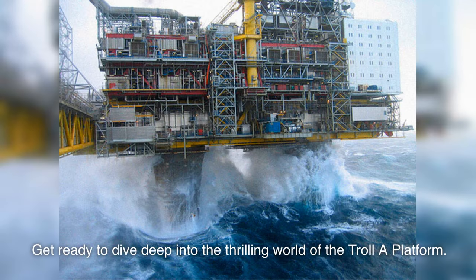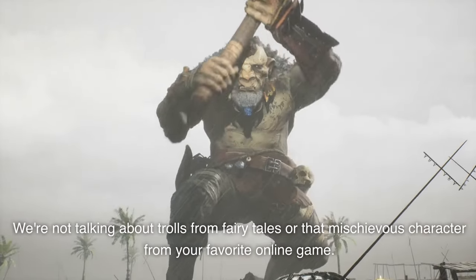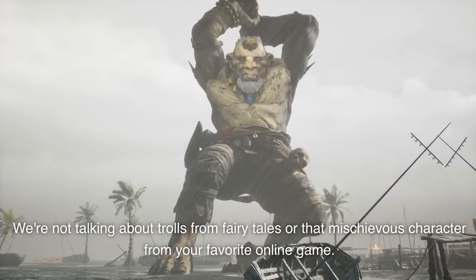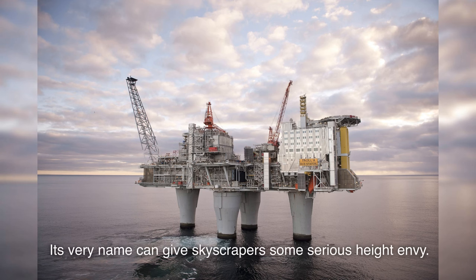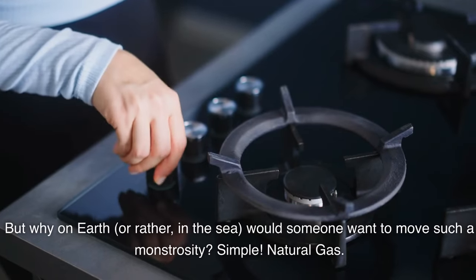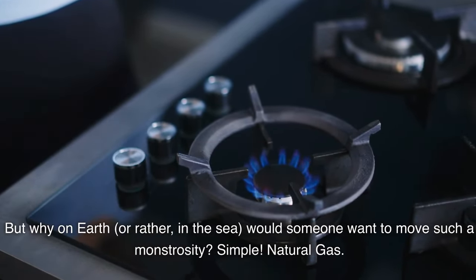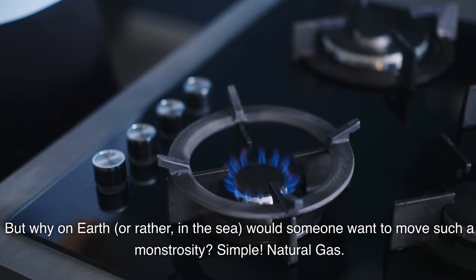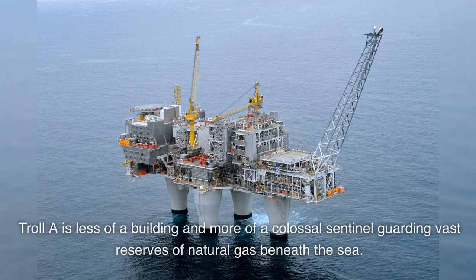Get ready to dive deep into the thrilling world of the Troll A platform. We're not talking about trolls from fairy tales or that mischievous character from your favorite online game. This is a gigantic concrete behemoth standing proud in the North Sea. Its very name can give skyscrapers some serious height envy. But why, in the sea, would someone want to move such a monstrosity? Simple: natural gas. This entire structure is a testament to our quest for energy. Troll A is less of a building and more of a colossal sentinel guarding vast reserves of natural gas beneath the sea.